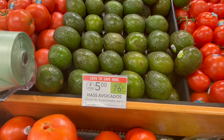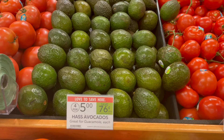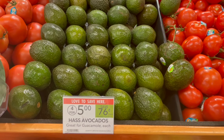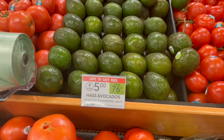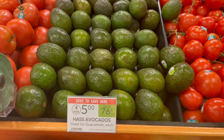We have a produce deal on these Haas Avocados. They're on sale this week for $5 for 4, or $1.25 each. You're going to pick up a total of 5, which will total $6.25. Over on the Publix app, we have a $2.00 off of 5 Publix Digital, making your final cost for all 5 just $4.25 or around $0.85 each.